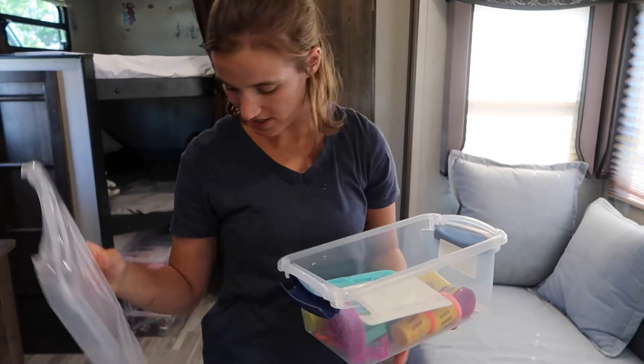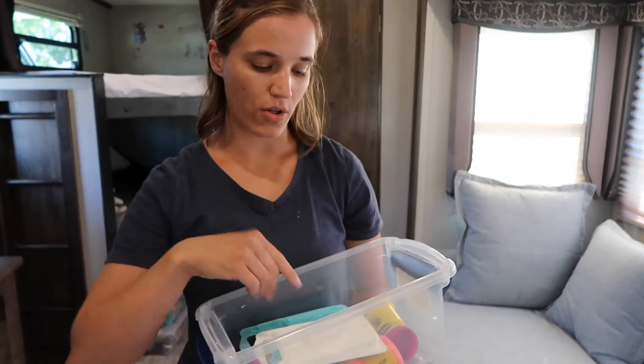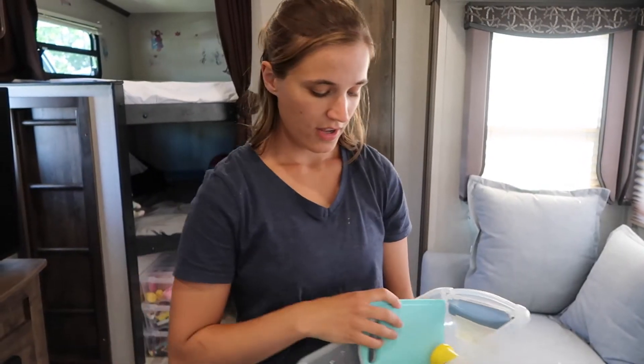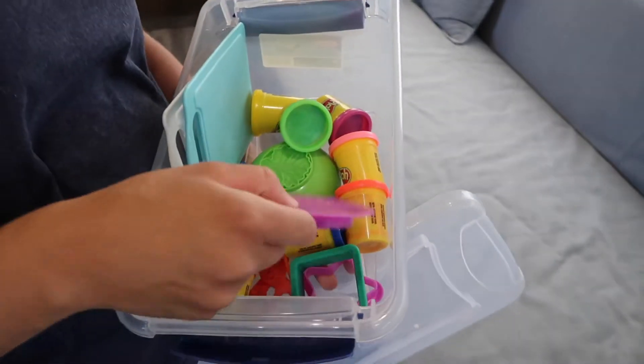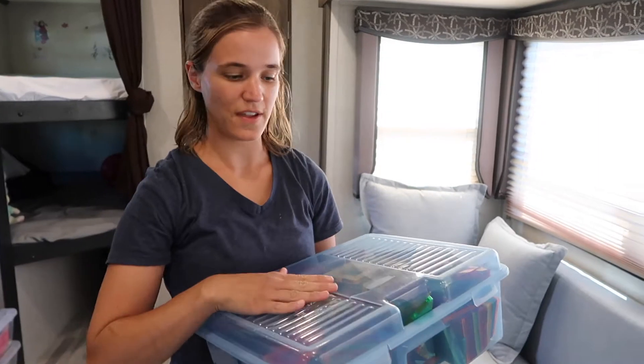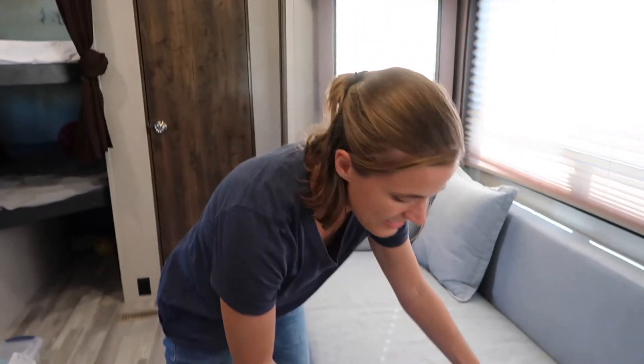Box number four is Play-Doh. We do this all the time — whenever they're bored or we're stuck inside, we do Play-Doh. We don't have very much, just a few things, and we'll even take out spoons and forks from our kitchen for them to use too.